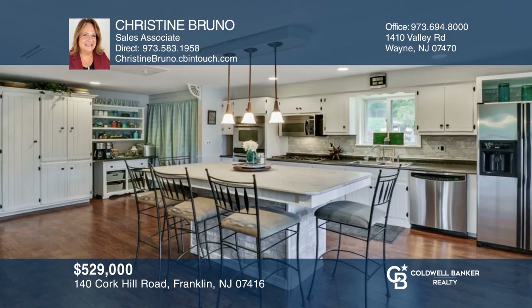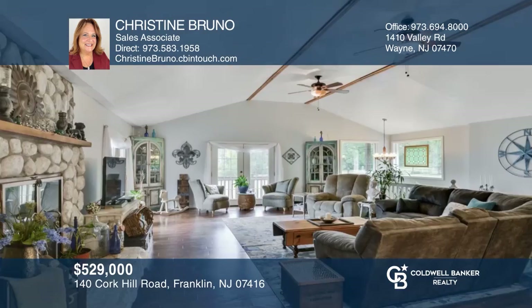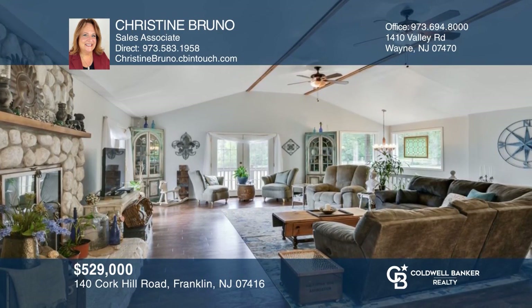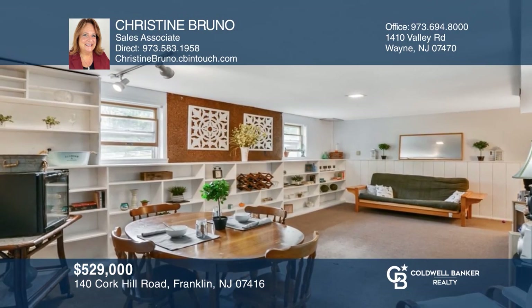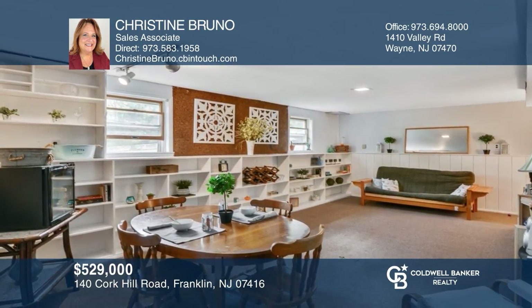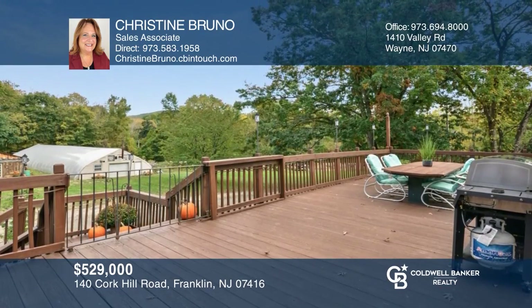This custom home sits on six acres of property, offers open concept living, an eye-catching eat-in kitchen, center island, grand living room, stone fireplace and an impressive master bedroom. Other features include a finished lower level with full apartment, built-in pool, studio apartment, greenhouse and so much more. Want to turn this house into a home? Contact Christine Bruno today.